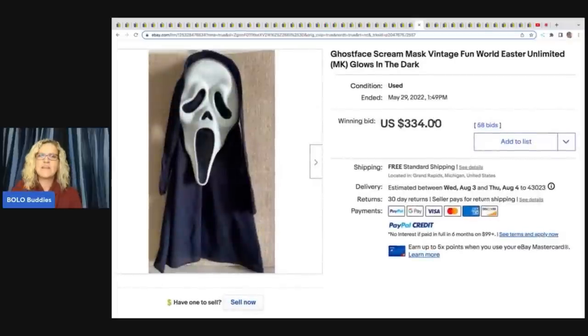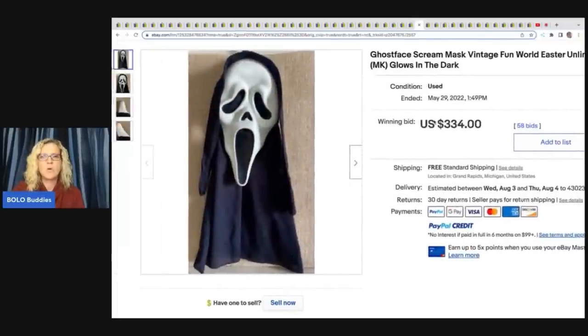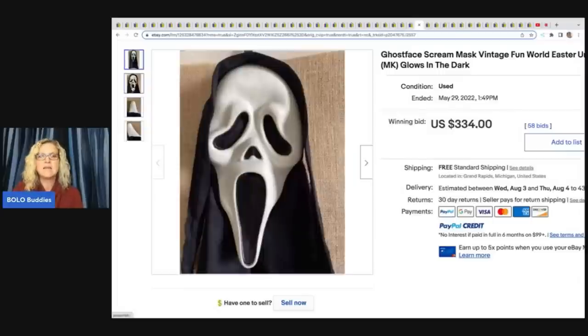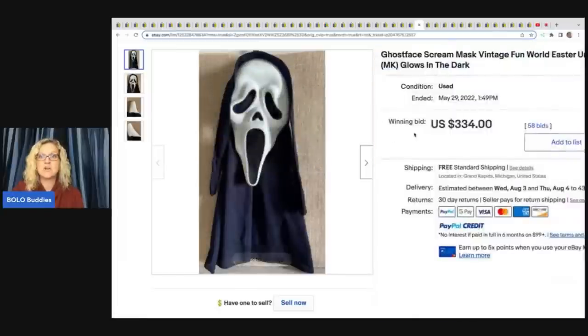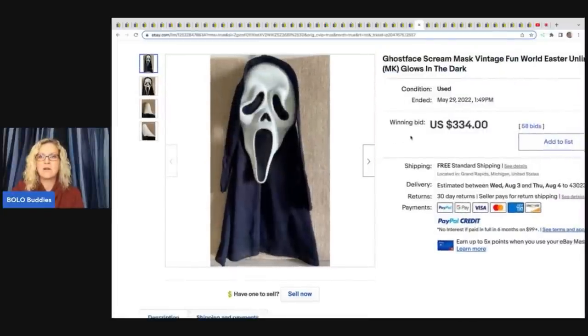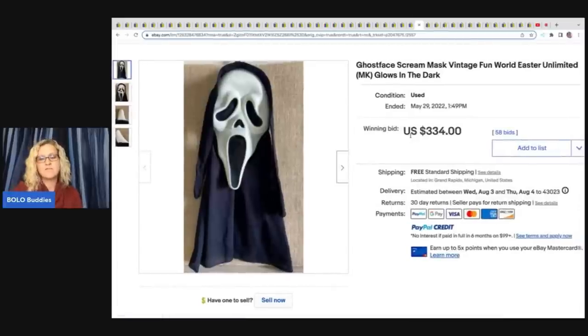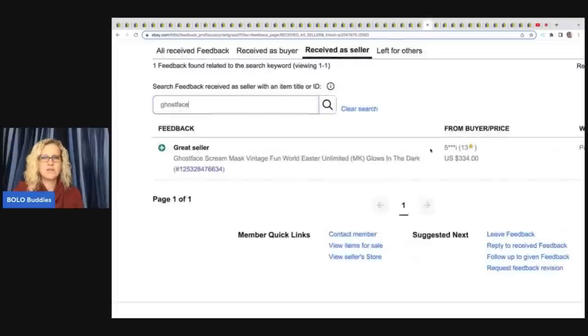The next item is this Ghostface Scream mask. This one is Easter Unlimited. Where you want to look is underneath the chin — it's going to say Fun World Division or Easter Unlimited. These do vary: some are bread and butter, some are crazy big money. This one sold for $334 free shipping with 58 bids, and it was a good sale.